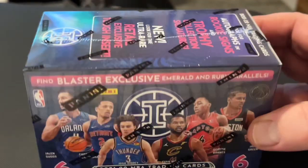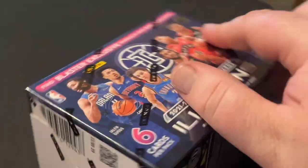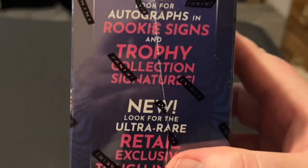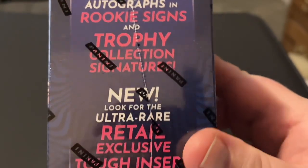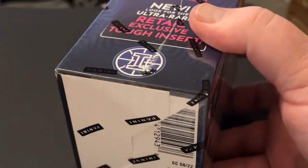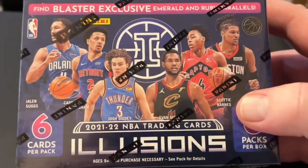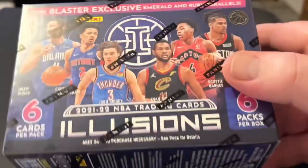I started getting back into it and it's a lot of fun. I bought this box on Walmart.com and I believe it was $20 or $24 with shipping — something like that, it wasn't very much money. In this one you can get autographs, rookie signs, and trophy collection signatures, and you can get these rare, ultra rare, retail exclusive tough inserts. This one is from Panini, which is like the number one company that makes sporting cards — whether it's football, basketball, hockey, baseball, or soccer.